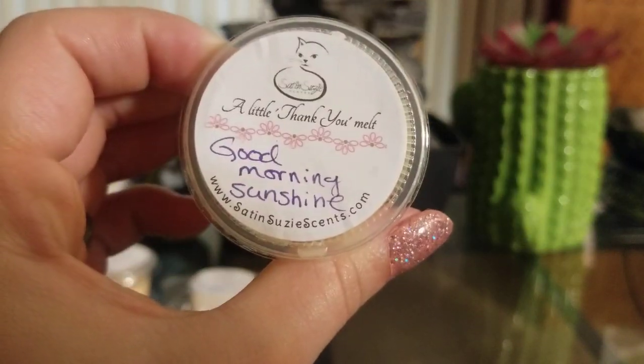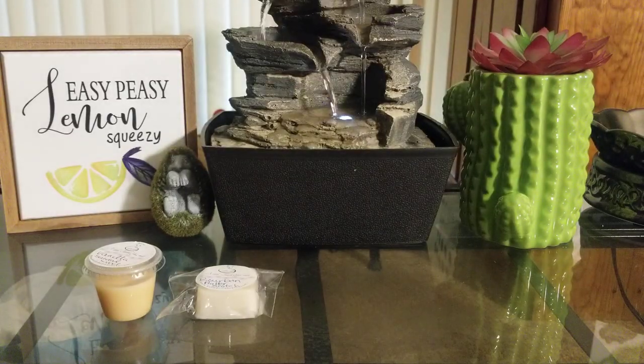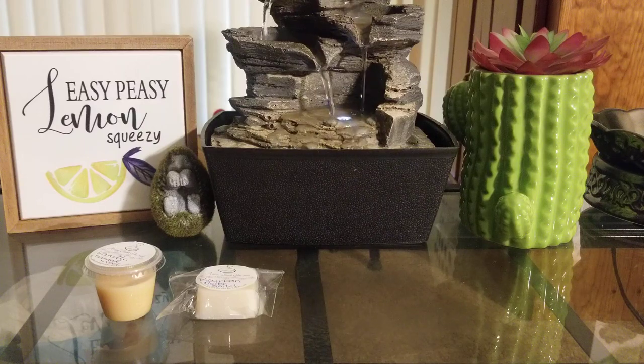Then I got Good Morning Sunshine. I am not a fan of this one. It's kind of like a fruity, citrusy, pineapple-y type of scent. It's definitely extremely fruity, so if you like fruity scents you'll definitely like that one.